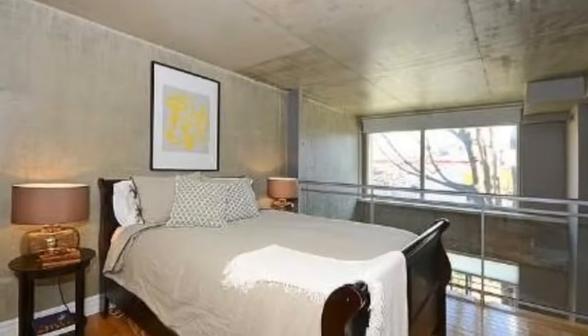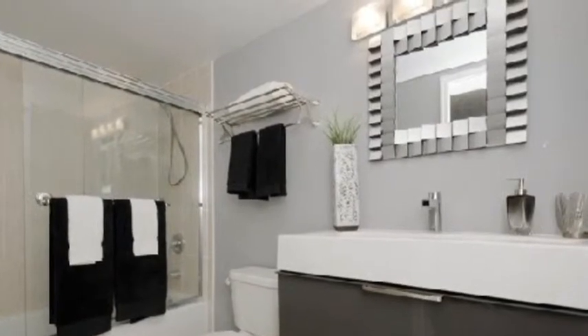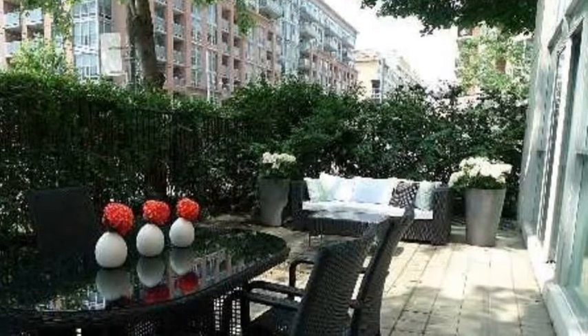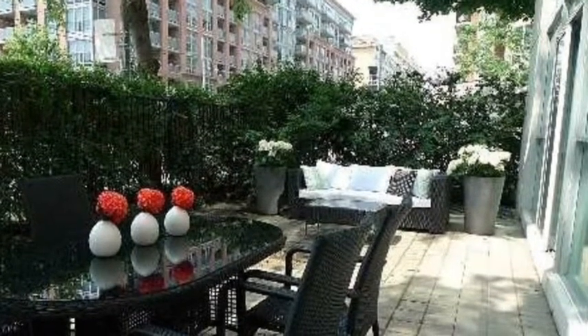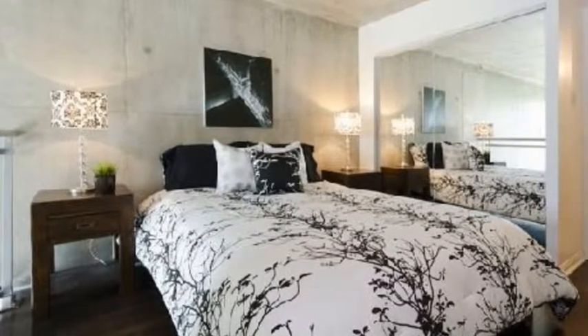This is another shot of a wonderful bedroom in a loft style. Bathrooms are exquisitely designed. First floor lofts have huge terraces and spacious master bedrooms, as you can see.